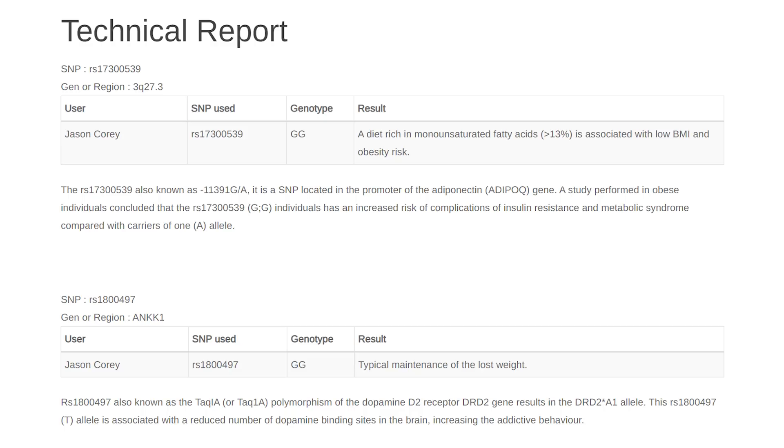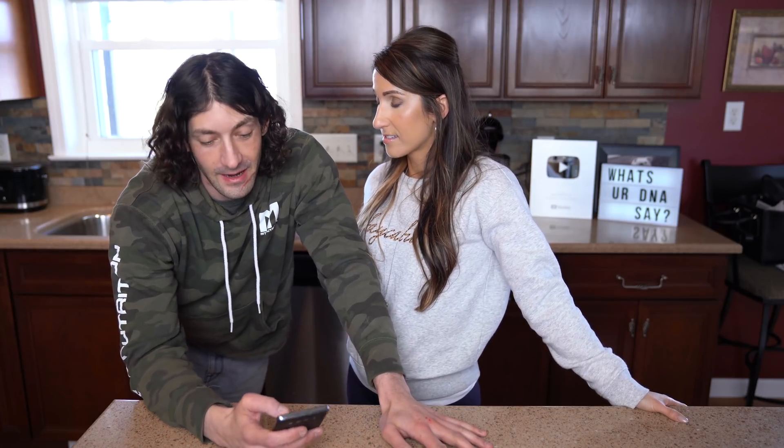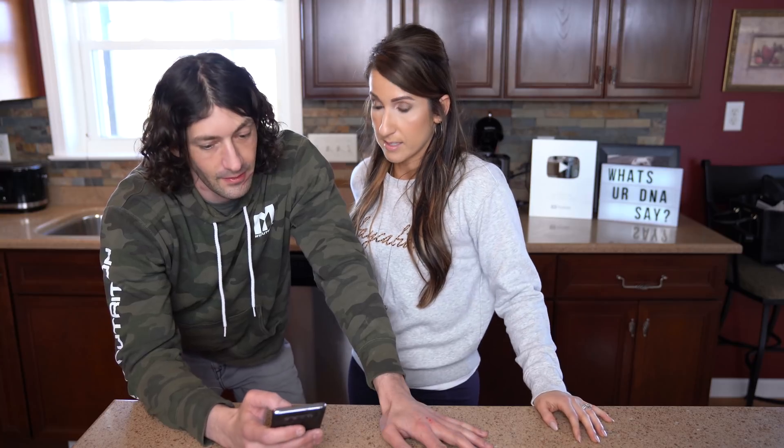I'm going to have Jason share his results for the diet component too. Jason mentions that Bruce hit him in the face — they were having WrestleMania 2019. In terms of Jason's diet response, a diet rich in monounsaturated fatty acids is associated with low BMI and obesity risk. He says he hates avocado but has always had a fairly lower fat diet. We know the Mediterranean diet is just a super healthy diet for most people, and there's a lot of research to support that, which kind of backs up this type of information.